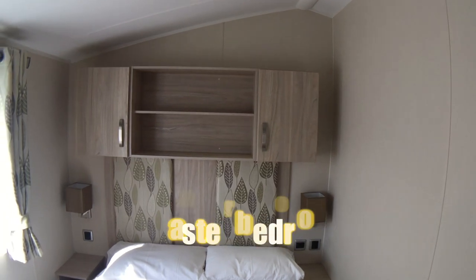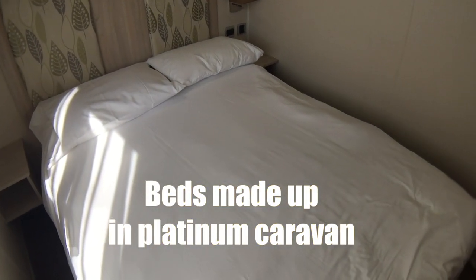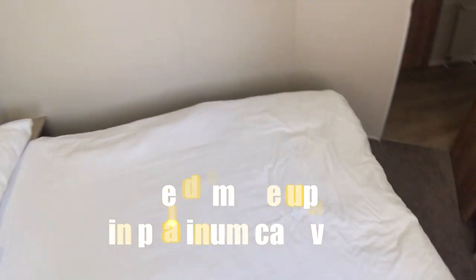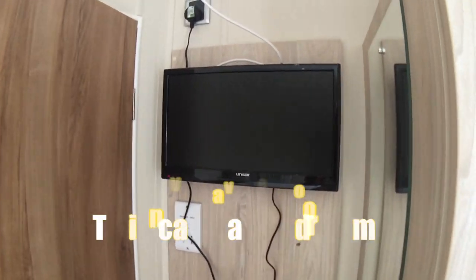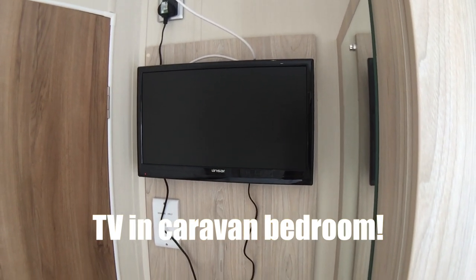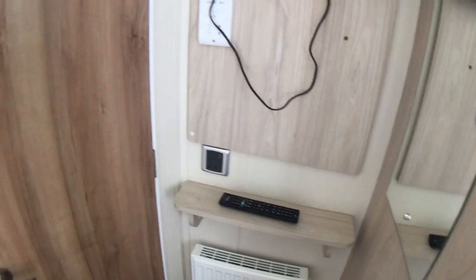The master bedroom. Again, storage space. The beds are made up because it's a platinum caravan. And there's a big wardrobe with cupboards underneath. And then the other feature is a television in the bedroom — I don't think I've come across a television in the bedroom in a caravan before. And a remote control there.